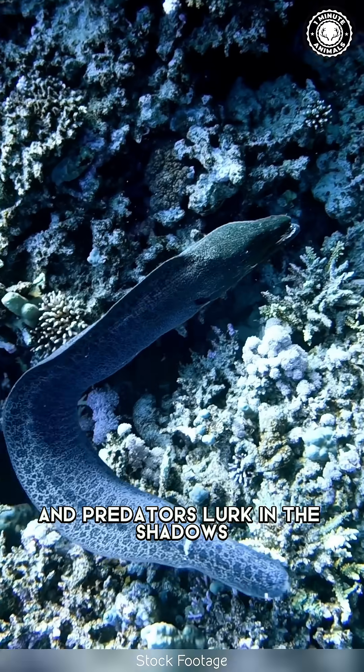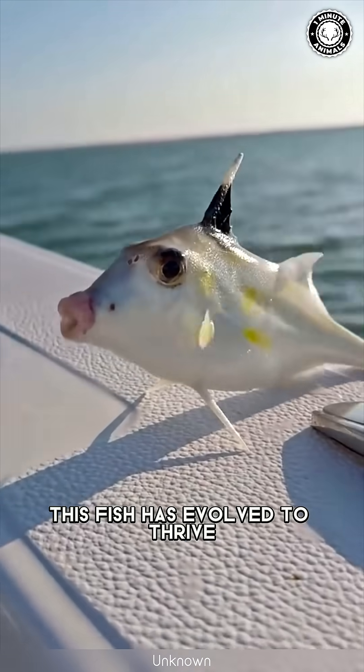In a place where food is scarce and predators lurk in the shadows, this fish has evolved to thrive.